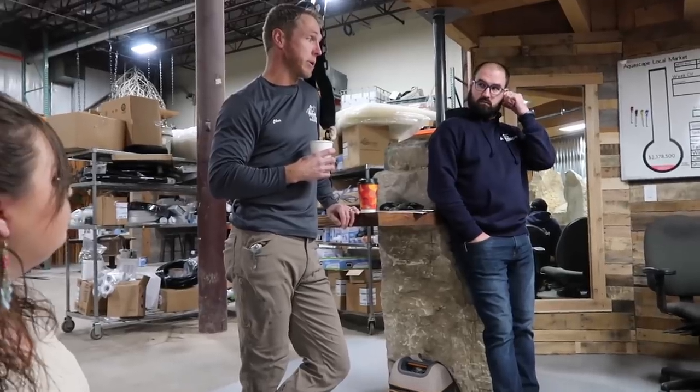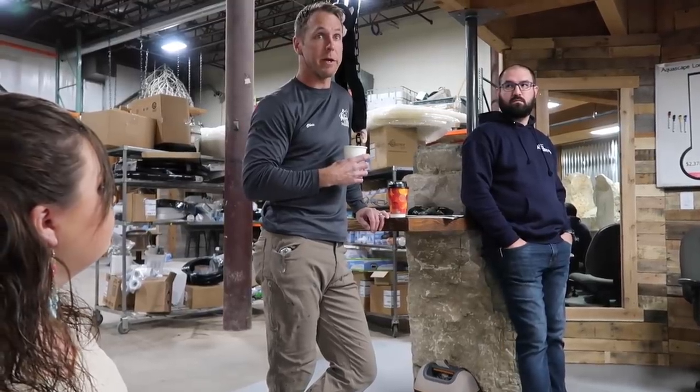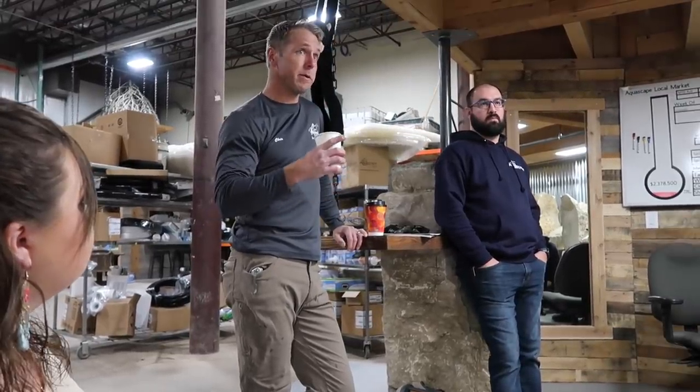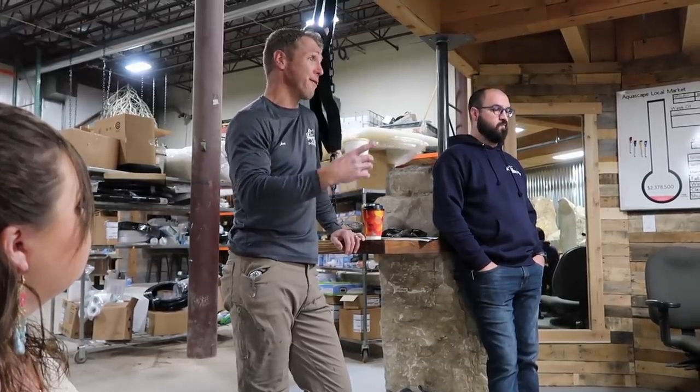These are the guys that actually keep things going long after we get done pulling away from the job site after we install something. They see hundreds and hundreds of customers a year. In all actuality, these are the guys that represent Aquascape much more than we do, being in front of only 60 to 70 customers. It just keeps growing with every pond that we put in the ground. We want to parlay them into a maintenance relationship and get customers in there for life.